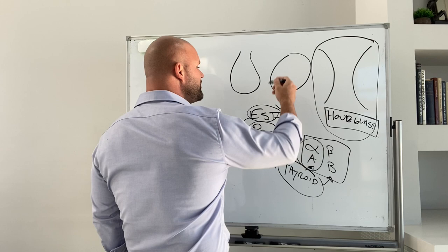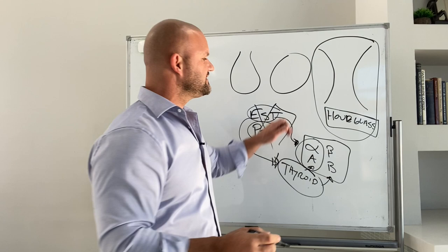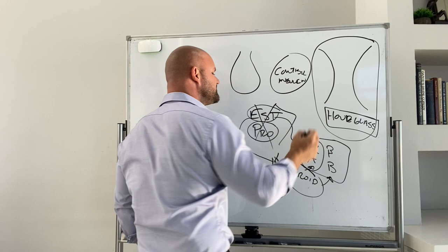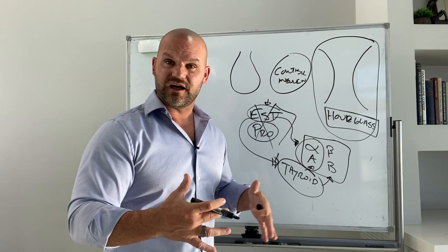Someone who is an apple shape tends to have estrogen and progesterone that have fallen off. This tends to be a predominant factor in menopause, which amplifies cortisol and insulin. And somebody who has more of the pear shape is someone who has plenty of estrogen and progesterone, but may be leaning a little bit more towards estrogen — so there's more fat or slower release of fat from the hips, butt, and thighs.